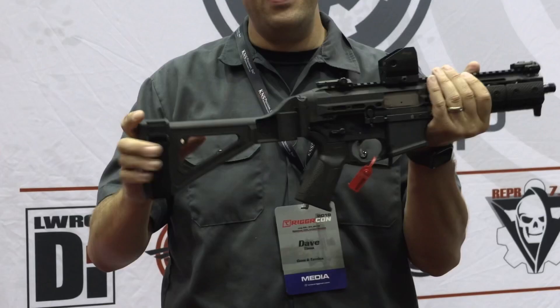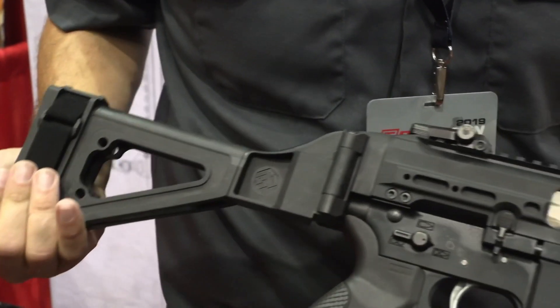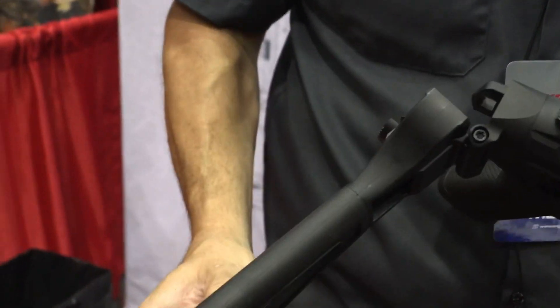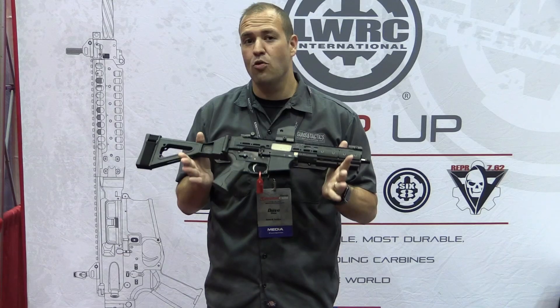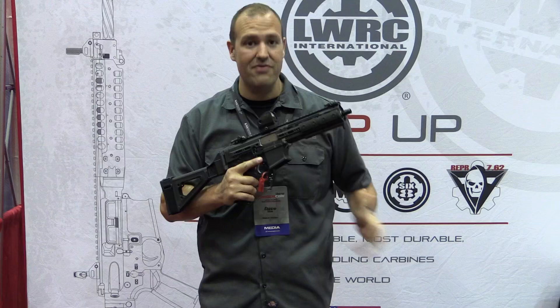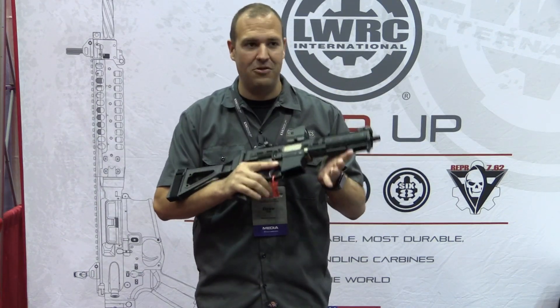I'm holding it right here in a pistol configuration with a folding stock. It is going to be available in an SBR, which I think will be pretty awesome. Retail price is $29.99. It is available in some dealers and distributors and it's going to be continuing to roll out — they know it's a hot item.